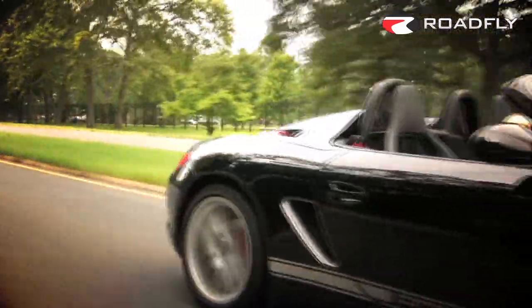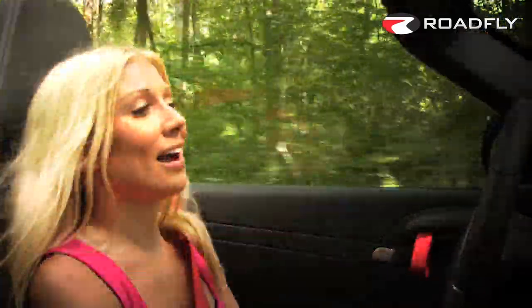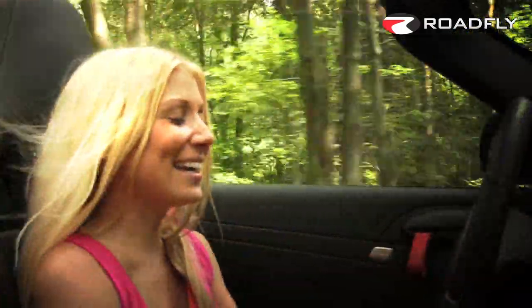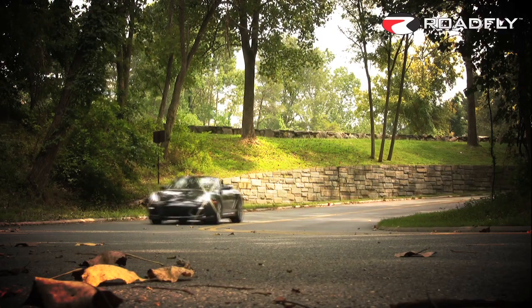Need I say how fun the acceleration is? There's so much power and it feels so good. The faster you go, the more fun it is. But I have spent the last 7 days fearing police officers because if I get one more speeding ticket, I will lose my license. I can't help it — how can you not drive these cars?